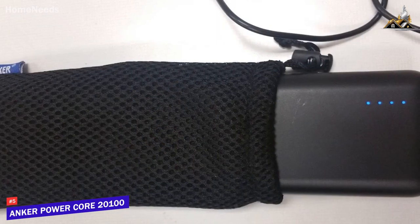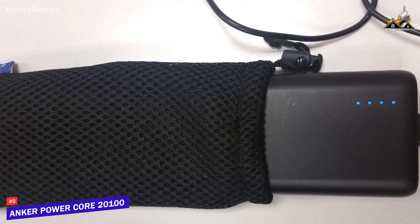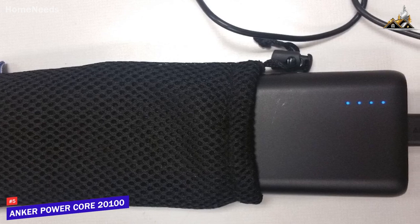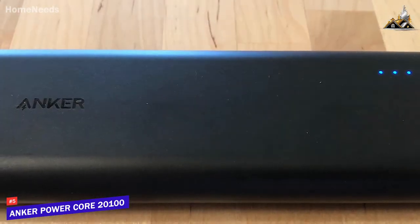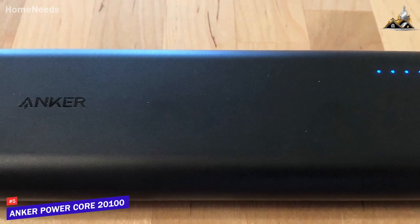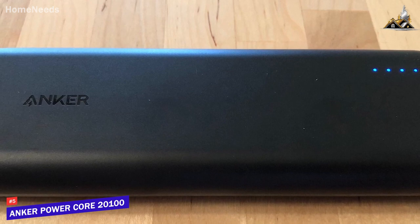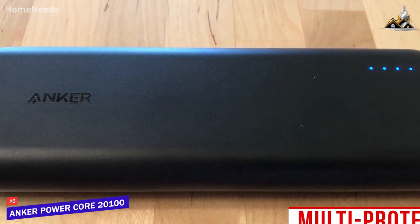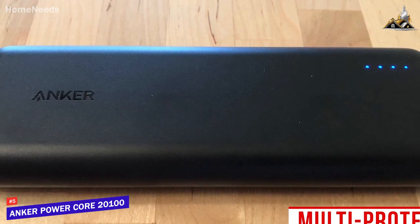It has a reasonably lightweight and portable design considering its impressive battery capacity, and it has rounded edges that make it comfortable to carry around or hold over long periods. It has a button along the side to control the power, and it comes with convenient indication lights that let you view approximately how much charge is left at a glance. In addition, it uses a multi-protect safety system with 11 techniques, including short circuit and surge protection to help ensure complete safety while in use.